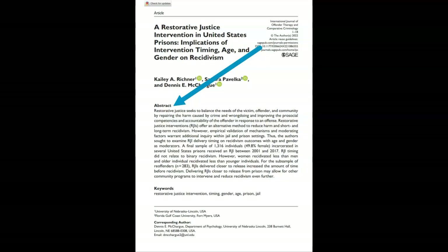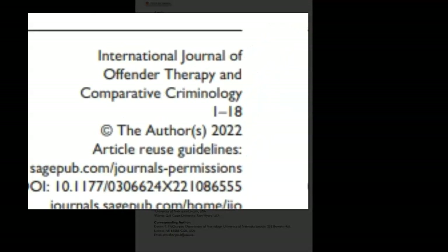Usually, this is called an abstract. The length of the article is also helpful to consider. Scholarly articles tend to be quite long.